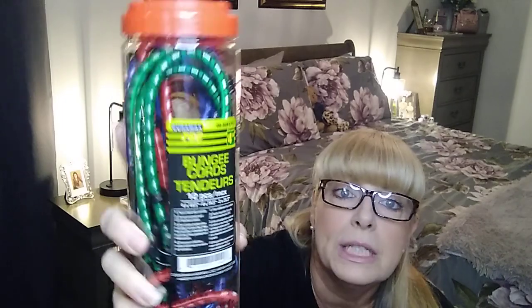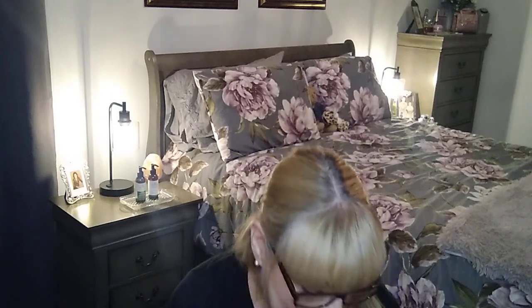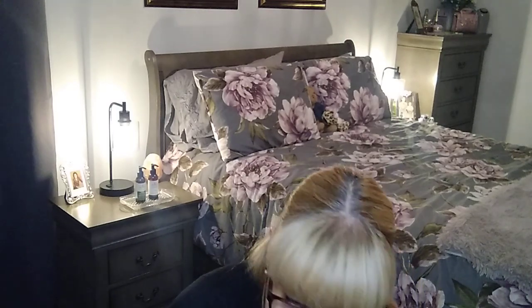We also needed some bungee cords for the same reason — $4.50 for a set of different sizes and you get 12. We go through a lot of bungee cords, believe it or not. Then I grabbed hair elastics for $1.25 — an 18-piece set.